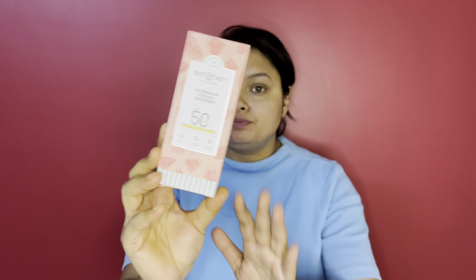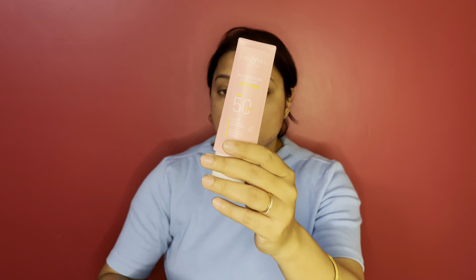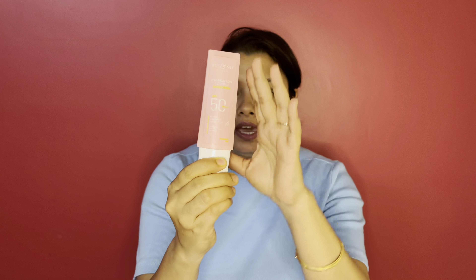This is the outer packaging of the product. Its packaging is similar to their vitamin C sunscreen which was launched almost two months ago. The inner packaging is a bottle with a lid, and after opening it you get the sunscreen.